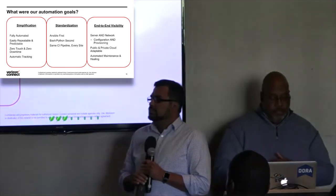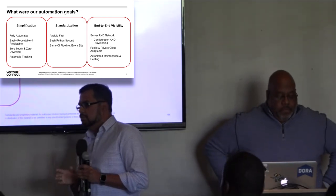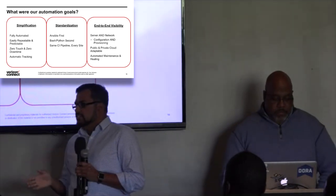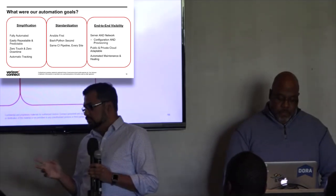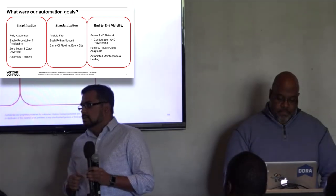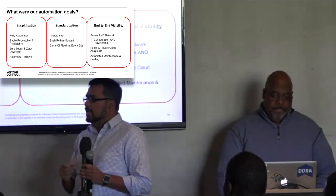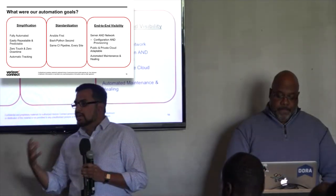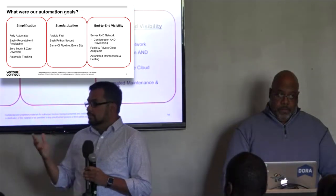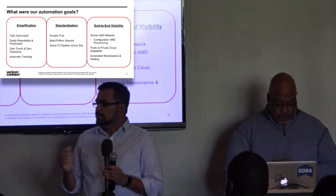Our automation goals: simplification, fully automated, easily repeatable and predictable, zero touch and zero downtime deployments, automatic tracking. Standardization: Ansible first, Bash/Python second — though we never had to use them. Same CI pipeline for every site — we created one single pipeline that you can take and implement at any new site without rewriting anything. That's how we modularized the whole pipeline. End-to-end visibility, server and network configuration and provisioning, public and private cloud adaptable, and automated maintenance and healing.